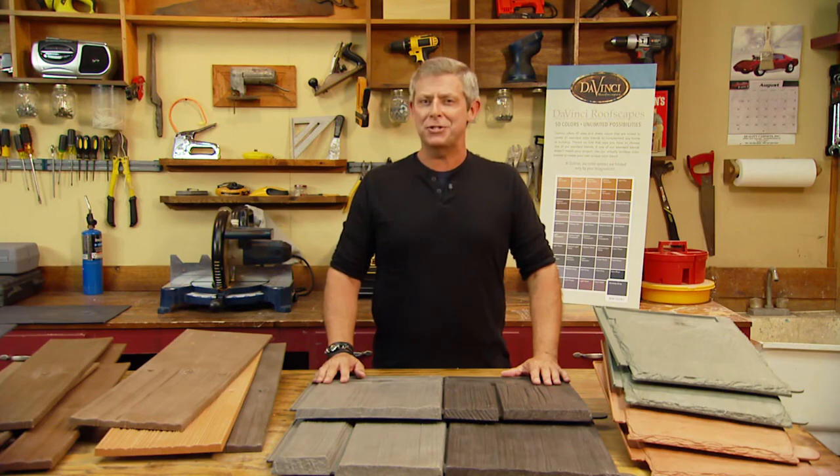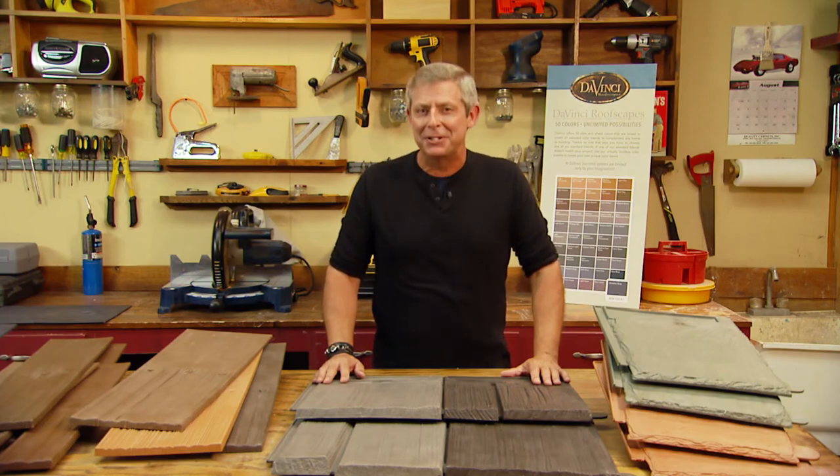Seven styles, 50 colors plus custom colors, dozens of blend combinations, and multiple installation options — that's just about as close to unlimited possibilities as you can get.